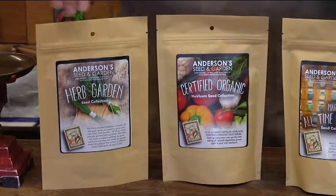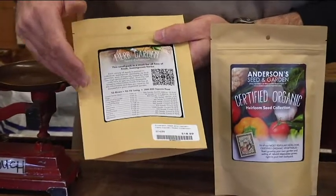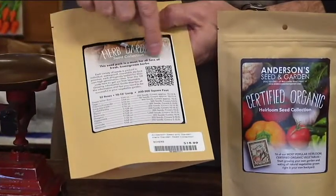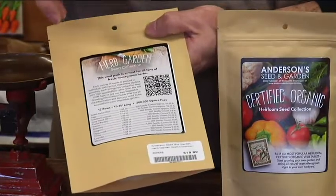A great thing about our seed collections is on the back there is a list of all the varieties that are in there, how much area it covers, but there's also a QR code that takes you right to our website on how to plant all these things.